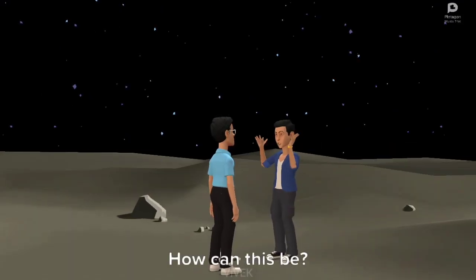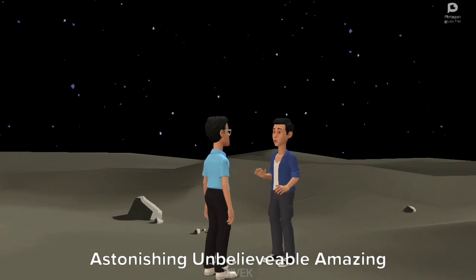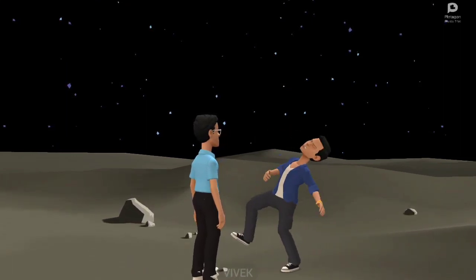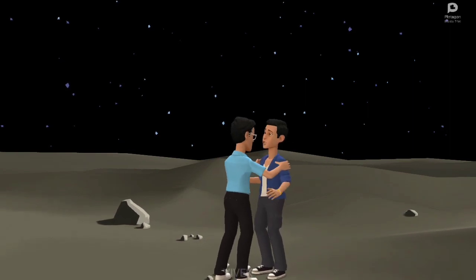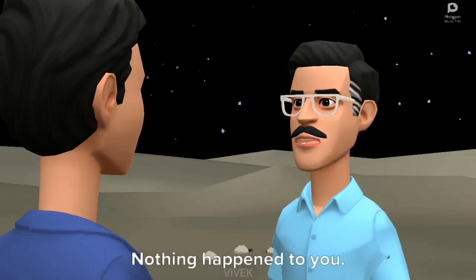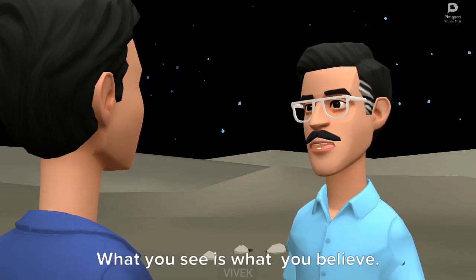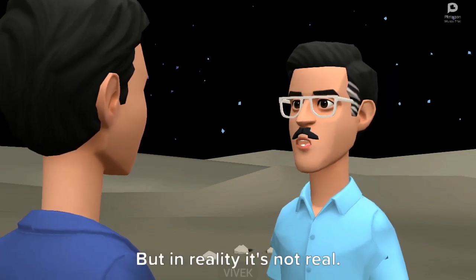Am I dreaming? How can this be? Astonishing and unbelievable — amazing! But how am I alive? Nothing happened to you. This is magical science. What you see is what you believe, but in reality it's not real.